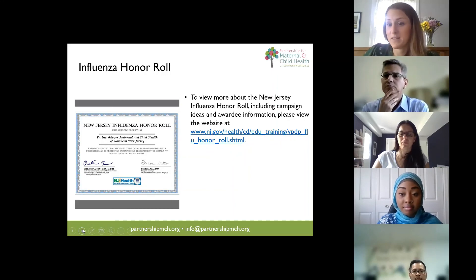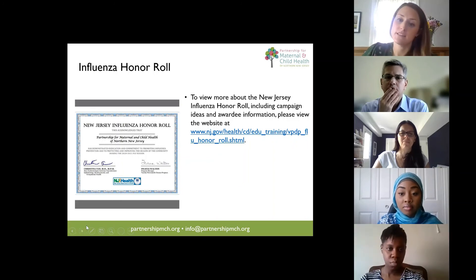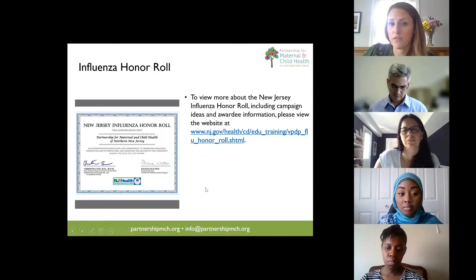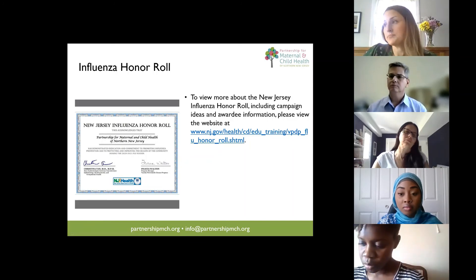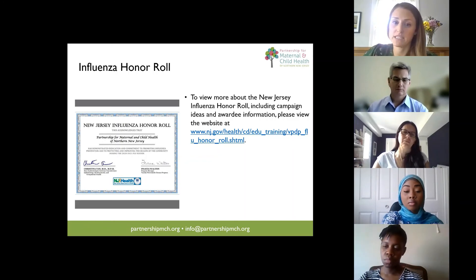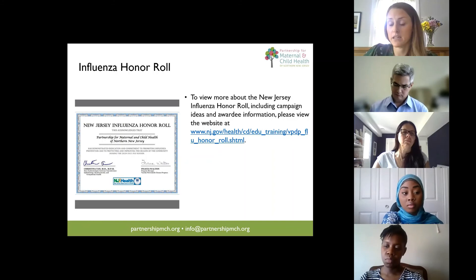I also want to make sure everyone is aware of the Influenza Honor Roll, a program of the Department of Health. If you are planning on doing flu vaccine promotion activities this year, you can apply to be recognized by the State Department of Health for your activities and efforts.